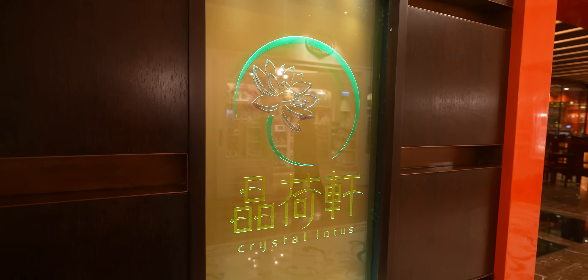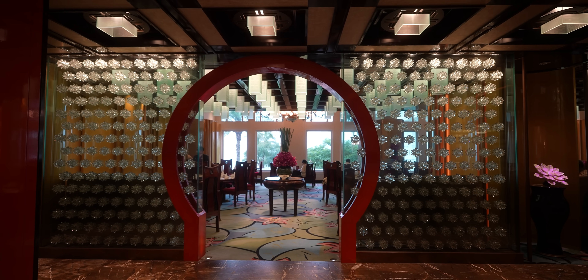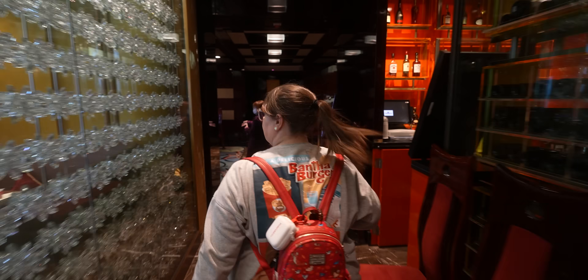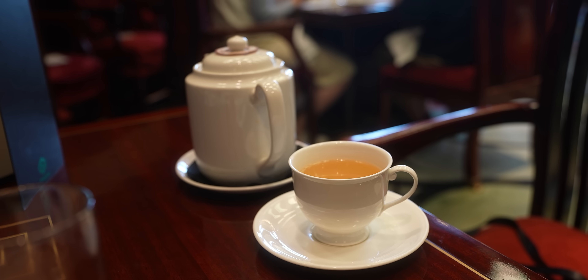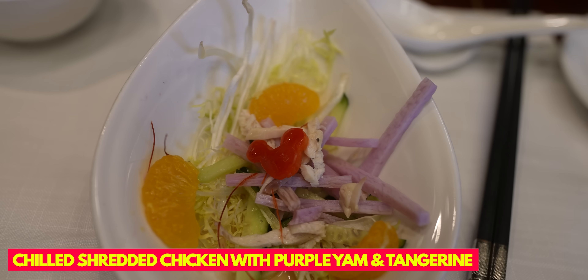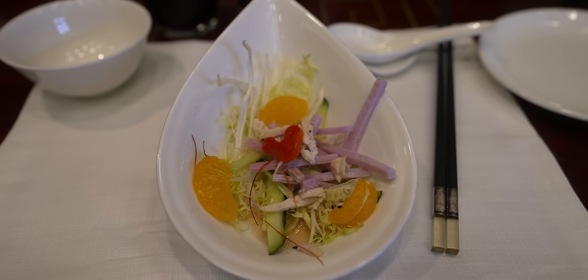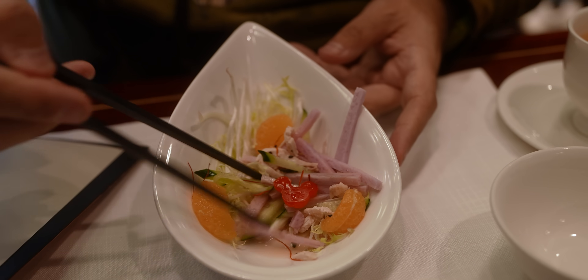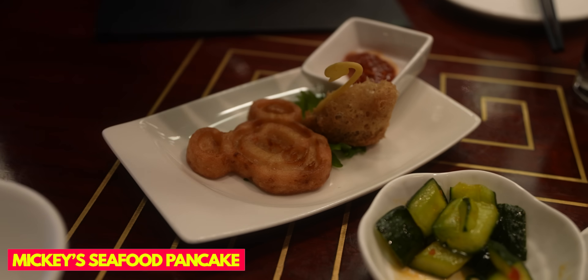We're getting lunch today at the Crystal Lotus at the Disneyland Hotel - the Duffy and Friends dim sum lunch. It was about $50 each and we have reservations. It's a set menu that they bring out for you. We're starting things off with a chilled shredded chicken with purple yam and tangerine salad. It has a little hidden Mickey on it - very refreshing and a nice way to start things off. I'll give it three out of five Peters.